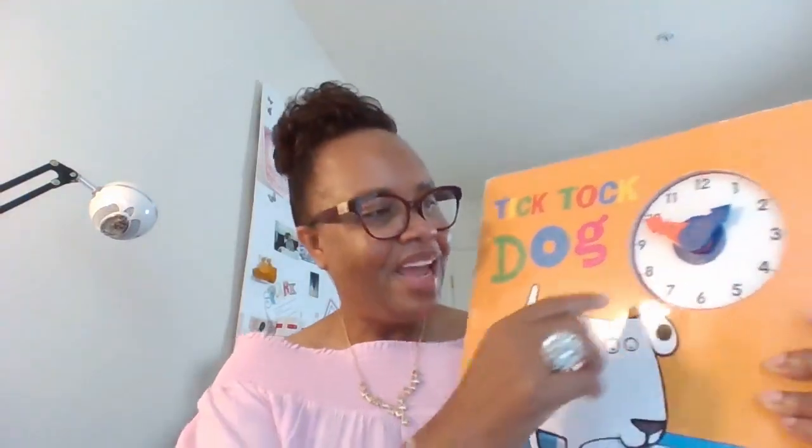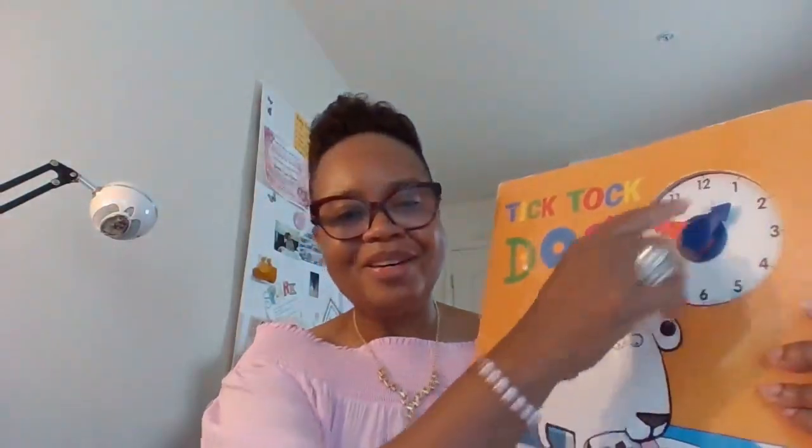My son used to like to pull around this timer — this clock — and set the timer. I used hand over hand to help him get to the correct time and pointed out the numbers as we go. This is a Tell the Time book, illustrated by Emma Dodd.